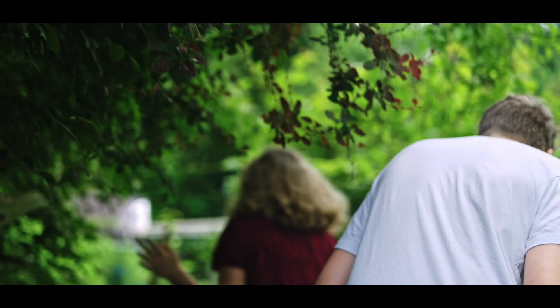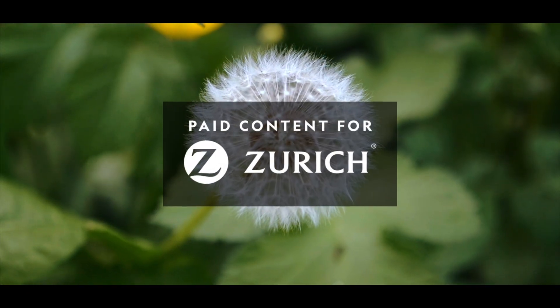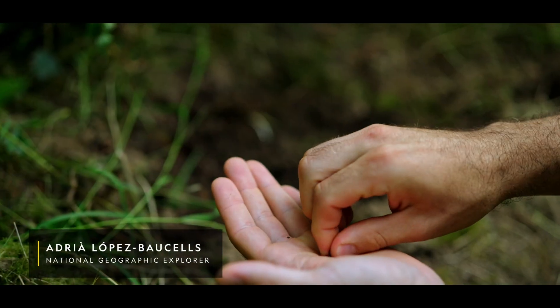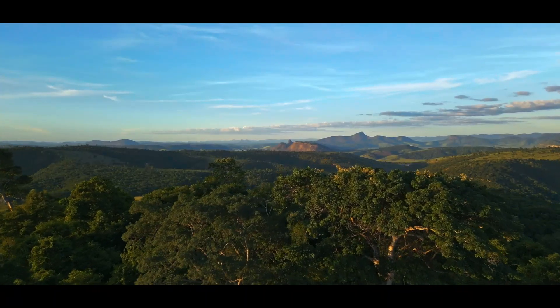I'm setting off on a journey around the world to follow the butterfly effect. I want to see how even a single action on one side of the globe can have a profound environmental impact on the other.